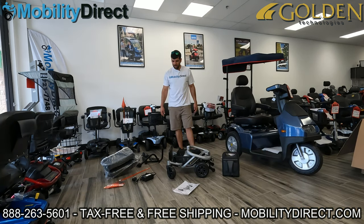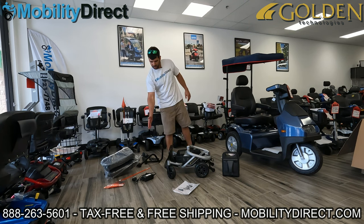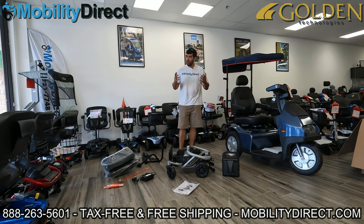Welcome back. We've made some room. We've got our armrest, joystick, seat, safety flag, charger, and user manual. Make sure you read your user manual in its entirety before you operate this product so that you don't damage the product or injure yourself.